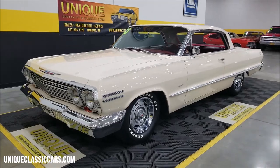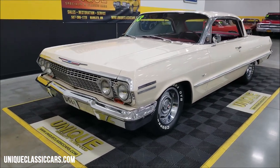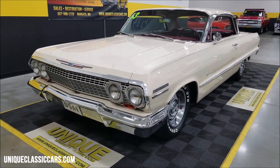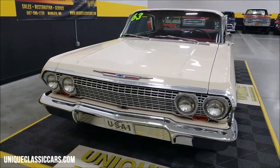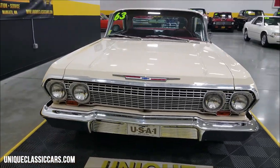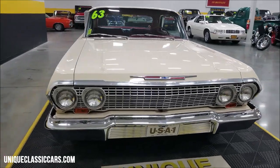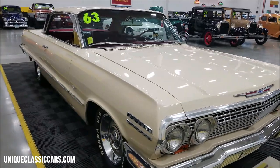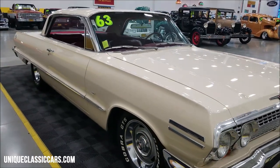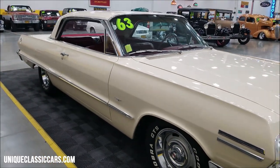This car has had a repaint. It was originally a 936 paint code, ermine white. It still has the red cloth bench seat and interior, like it would have come with — the 874 interior trim code. Now it's a little more of an off-white cream, still a nice looking color on this car along with that red interior.